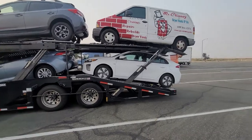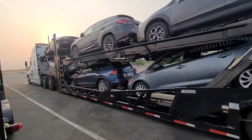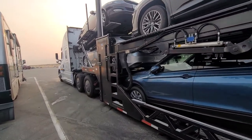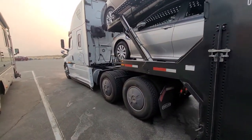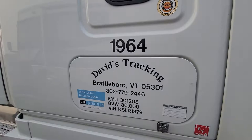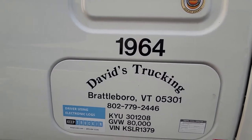So any questions, give me a call. My number — David's Trucking company number is 802-779-2446. There is David's Trucking, call me. I'm going to show you my company — it's called Budget in Brattleboro.